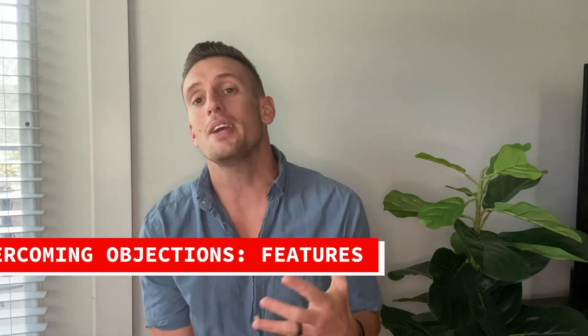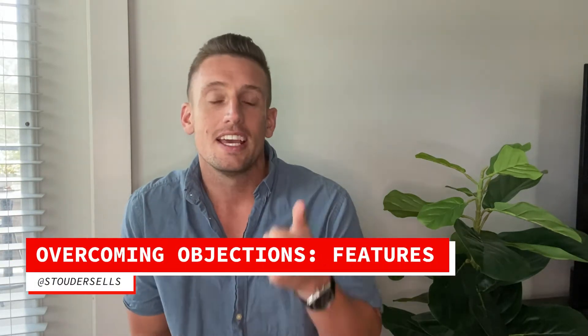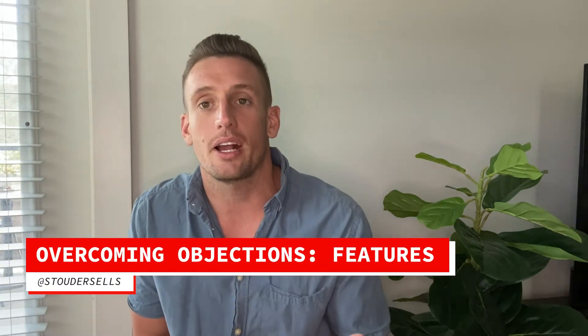What's going on everybody? My name is Stanley with Statter Sells. I'm excited to be with you, and today in the new iteration of the objection series, you're going to be hearing about features. This is one of those things you're going to run into whether you're selling homes, selling policies, selling space — whatever product you might be selling — someone is going to come to you because something you're offering is attracting them, but maybe what you have doesn't check all the boxes when it comes to the features they're looking for.